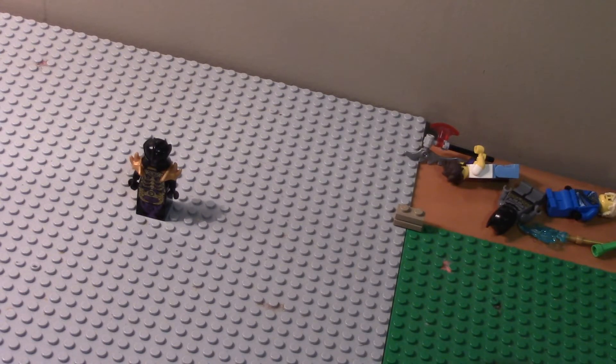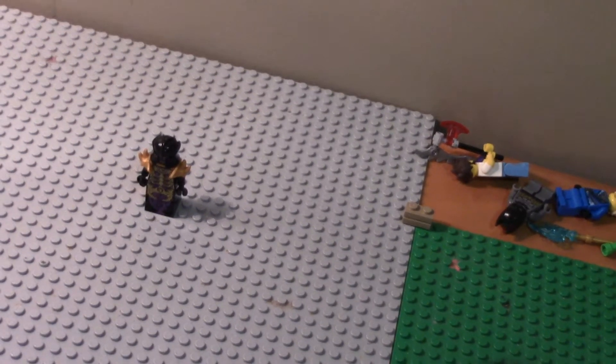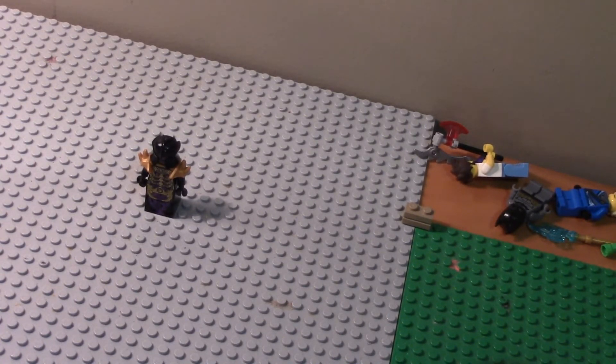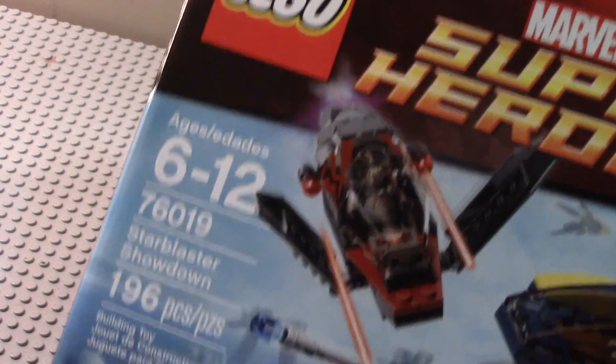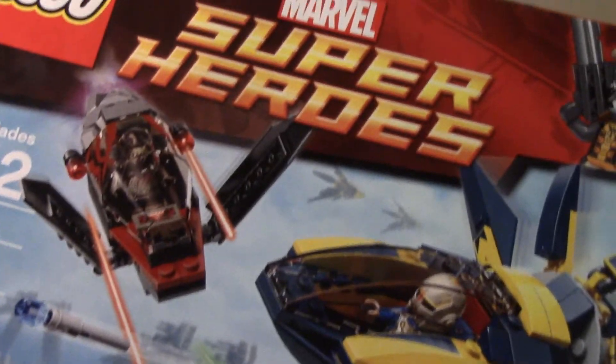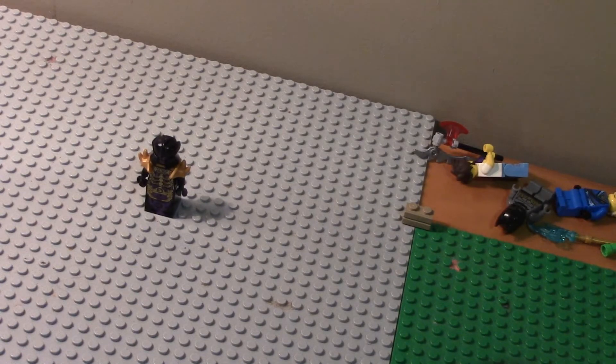The next one is something you'll also be excited about. It's the Guardians of the Galaxy Marvel Super Heroes Star Blaster Showdown. Yep, that's right — Guardians of the Galaxy! I got it. All this hits today at the Lego store. That's that.